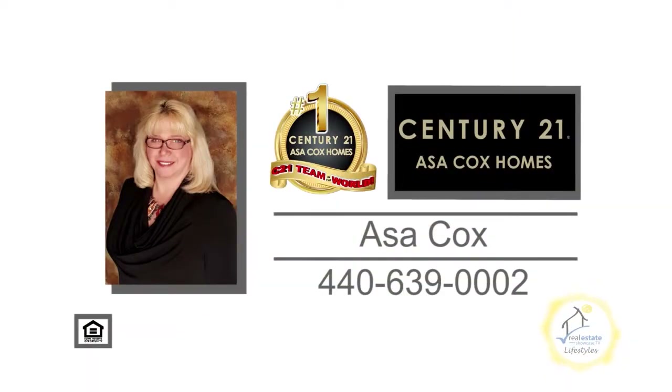For a private showing, contact the number one Century 21 team in the world, Asa Cox Holmes.